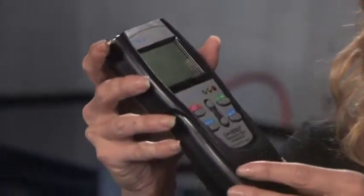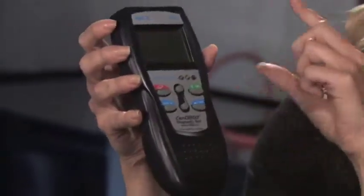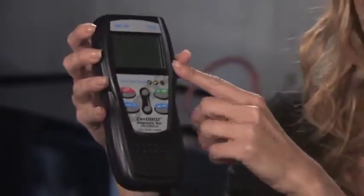These OBD diagnostic tools were designed by technicians for technicians and offer a patented all-in-one display with — get this — 20 plus values all together in one screen.